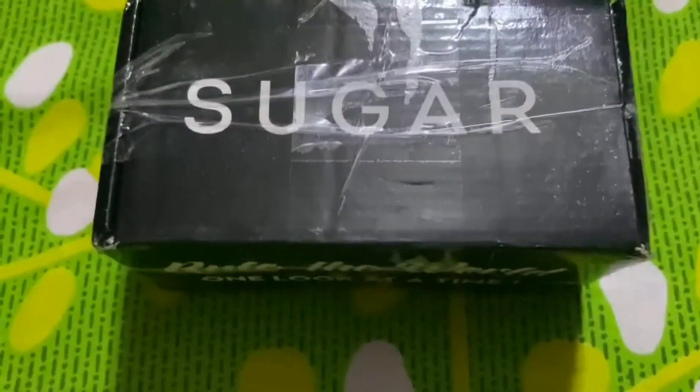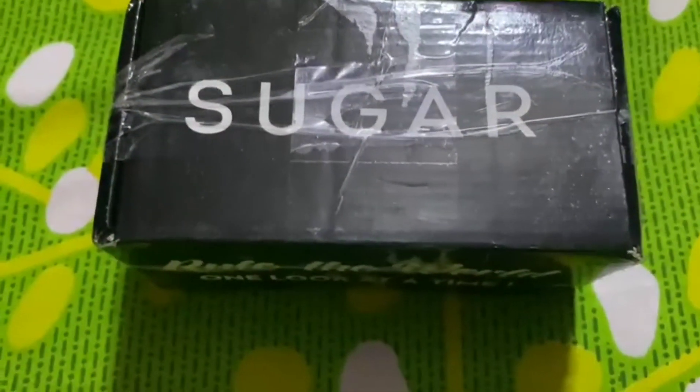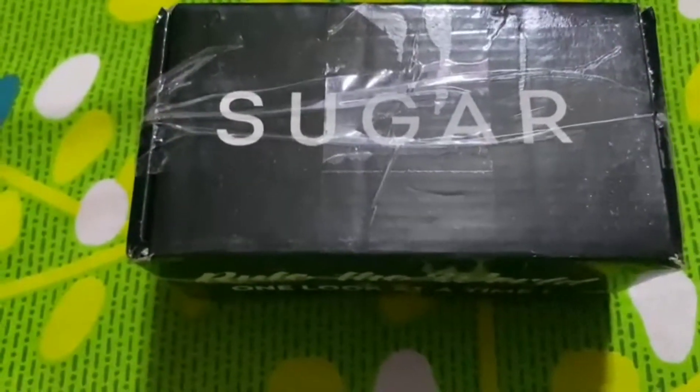Hi guys, so in today's video I'll show you Sugar lipsticks which I ordered from their official site. Let's see what's inside the box.